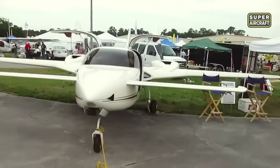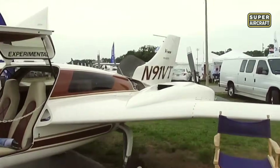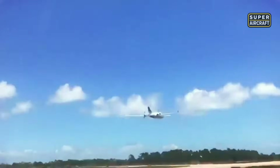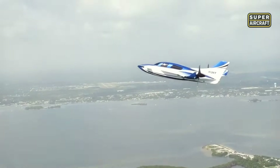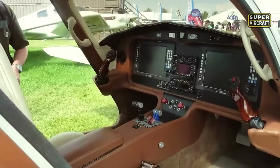Cruising at 175 knots, the Velocity covers long distances with ease. It's powered by two Superior IO-360 Alpha engines, each delivering 160 horsepower. The total fuel capacity of 120 gallons provides a range of over 1,000 nautical miles. Even in single-engine scenarios, it maintains a 2,000 foot per minute climb rate — an essential layer of safety and capability in demanding conditions.